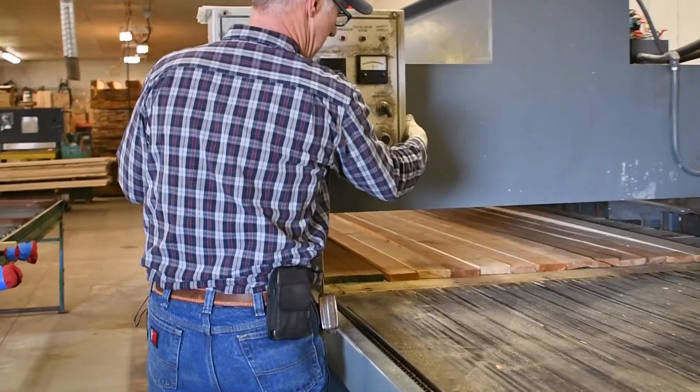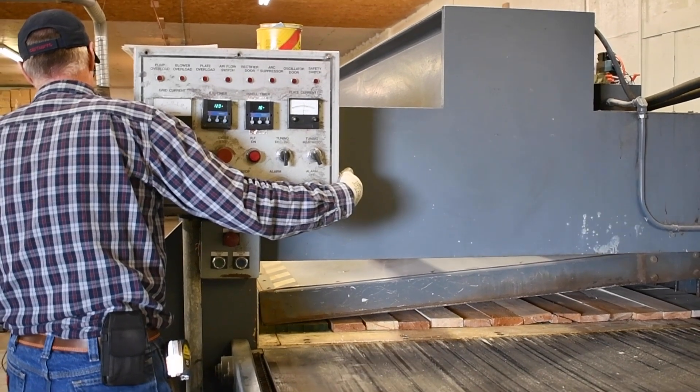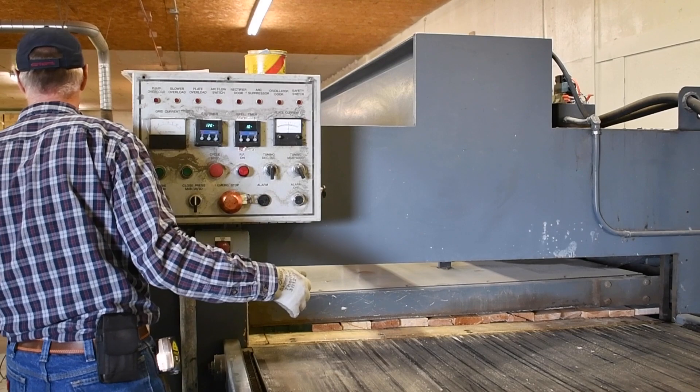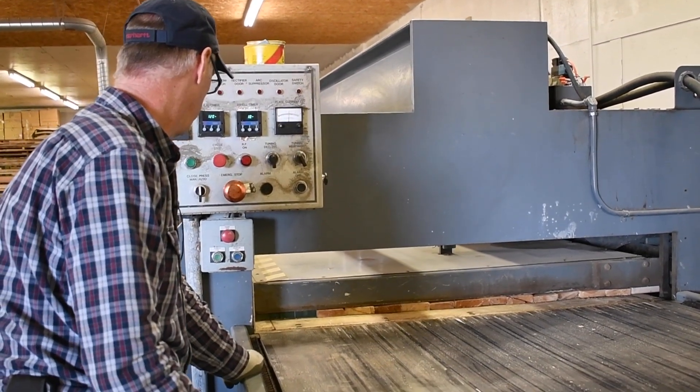To put that in perspective: if you were to do that manually, a really good day is maybe one to two panels. Andy's doing that in a couple of minutes, so this is a game changer in terms of productivity. The original intent for EGAR was to be used in construction grade lumber. Our initial testing has shown us that the material itself is straighter, it's flatter, and it's stronger than traditional solid sawn material.